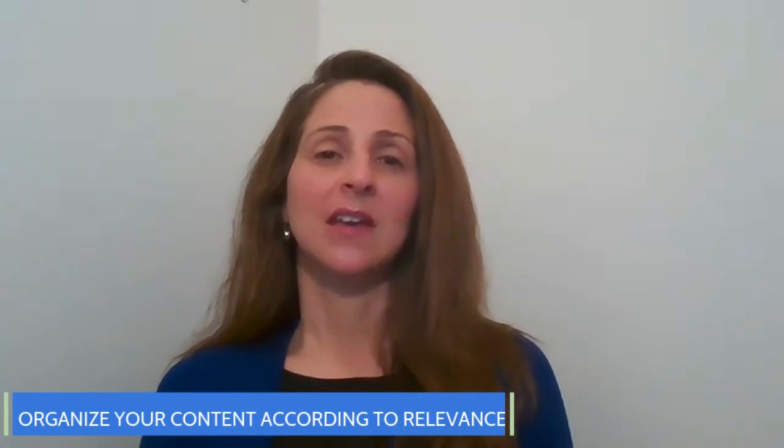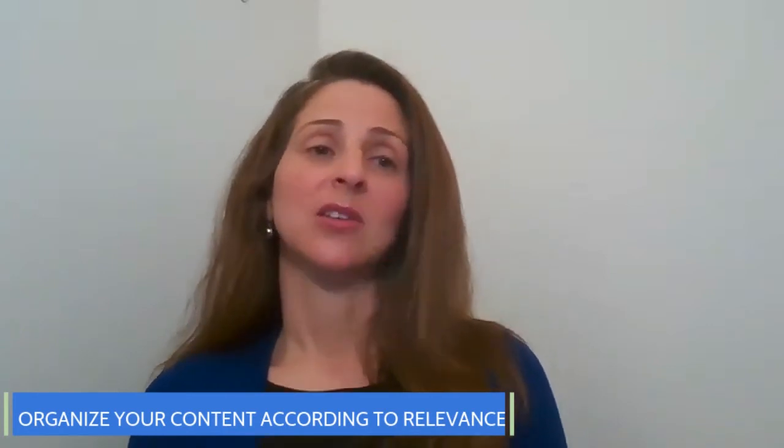It will help you if you can articulate why your skills and experience are the best fit for this position. You also want to organize your content according to relevance. In order to maximize your resume, you want to have the most important information closest to the top.